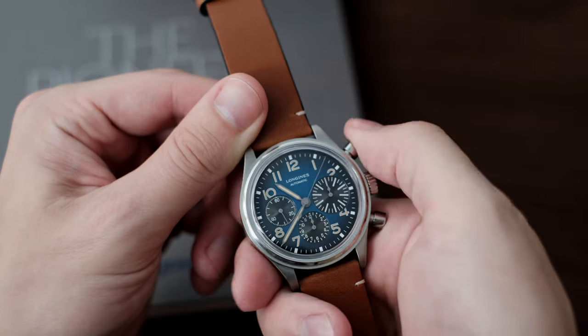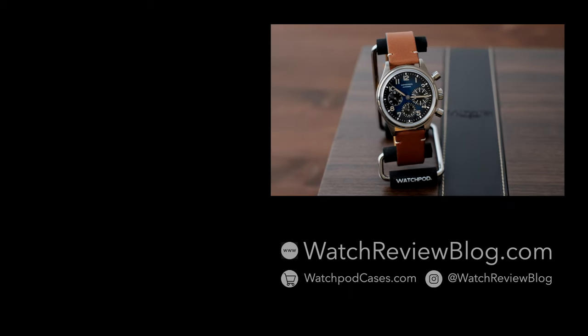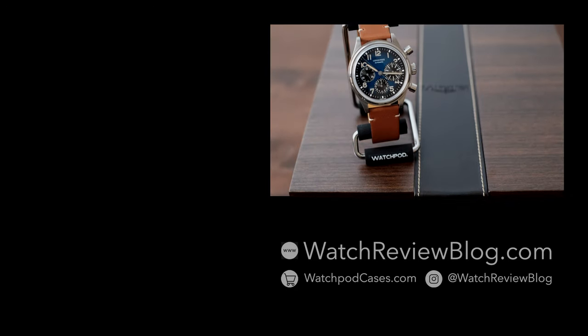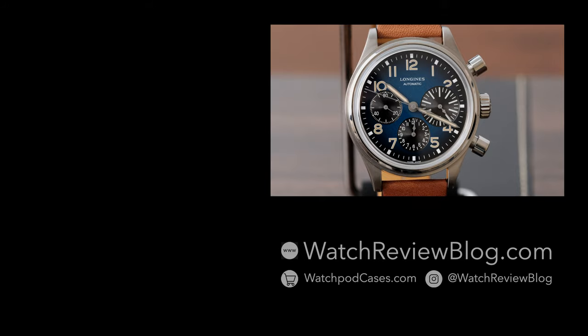You can read our full review on the Avigation Big Eye by visiting our website watchreviewblog.com. And don't forget to check out our shop, watchpodcases.com, where we design specialty watch accessories in-house.